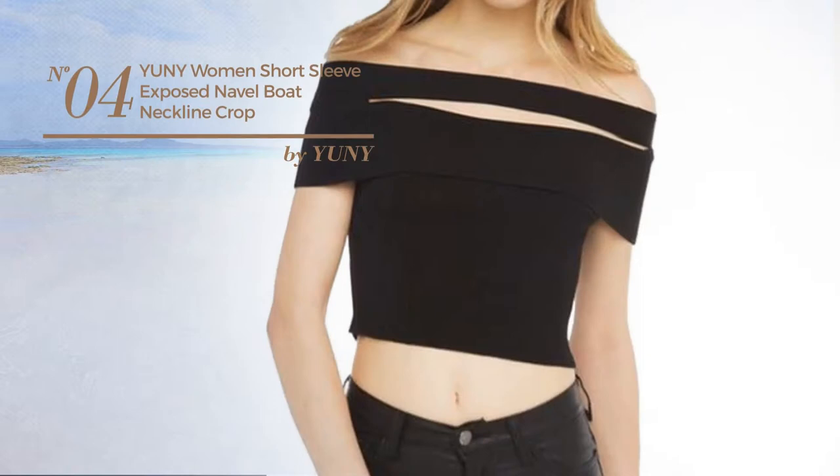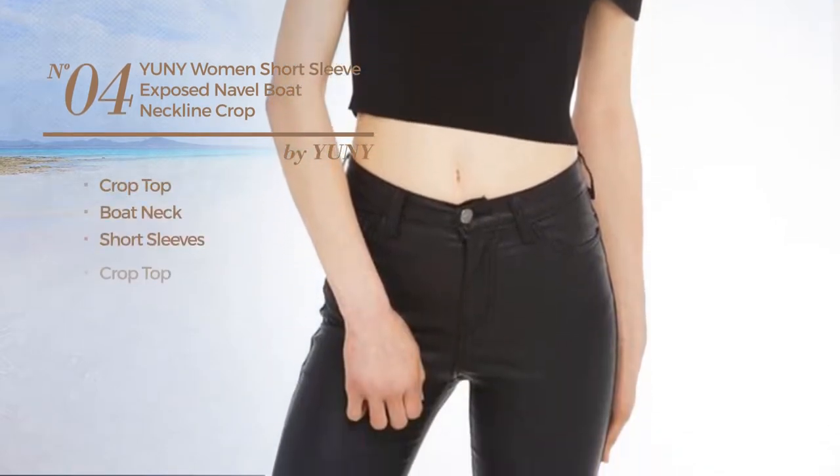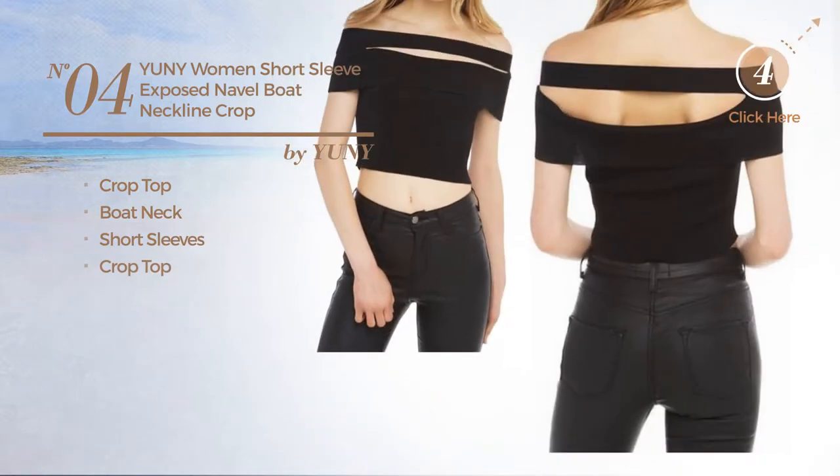Number 4. This garment includes a Crop Top, Boat Neck, Short Sleeves and Crop Top. Available in Milleen black color.